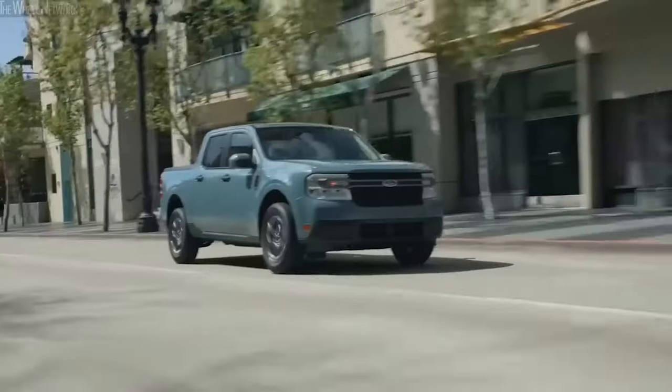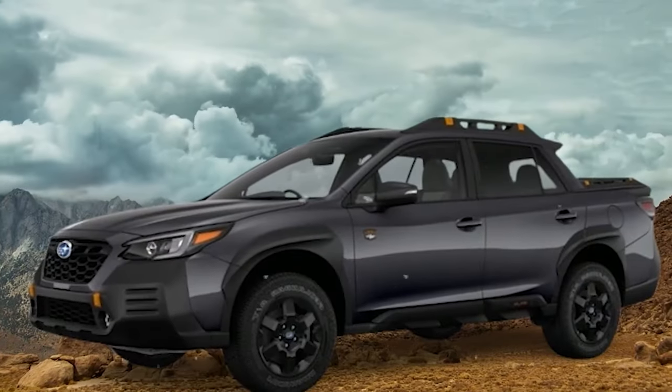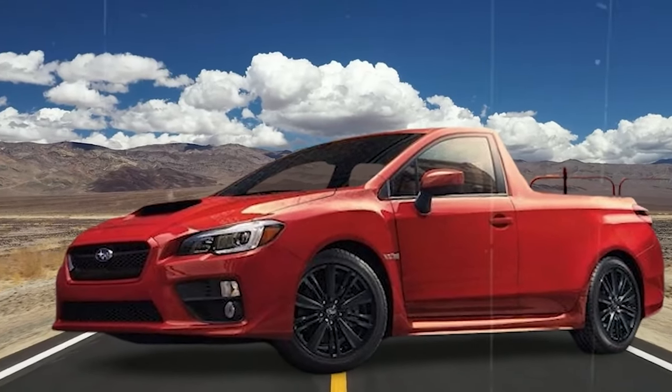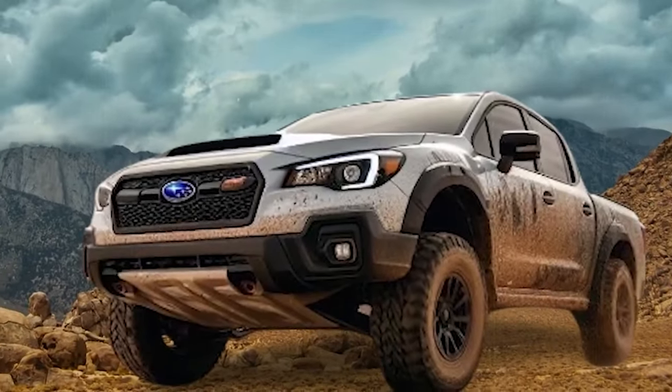There's one other classic in the market that might give the Stout a tough time, and that's the Subaru Brat. Both companies are trying to revive older looks, giving a retro spin to these modern vehicles. While it's tough to say whether the Stout will outdo the Brat in the end, with many of the other reasons mentioned so far, its chances definitely look good.